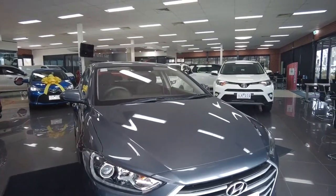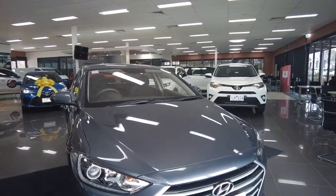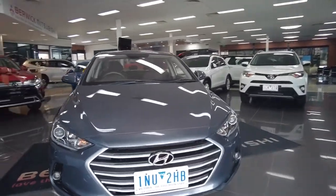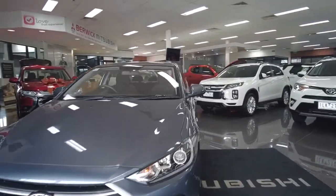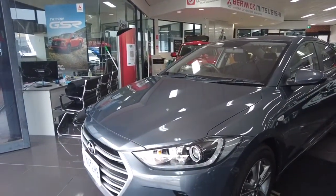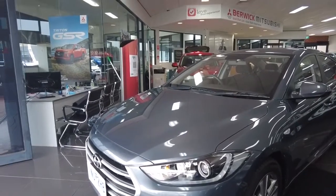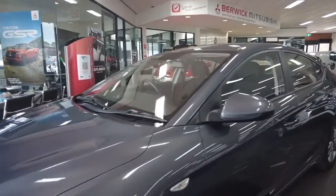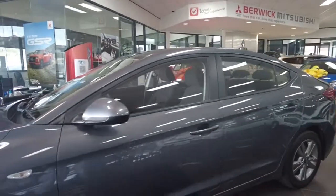We do have this in a gray color. The color code for this particular car is iron gray. It is a six-speed automatic, and a very handy 2-liter injected engine on this vehicle too. We're going to have a look at the exterior, interior, and also the features in the car — just a quick walk around to give you a good understanding of what's on the vehicle itself.